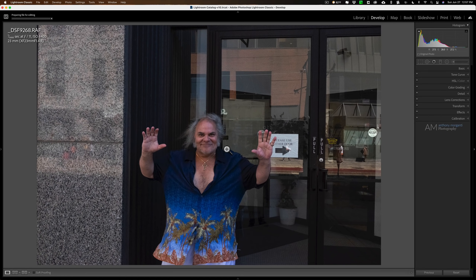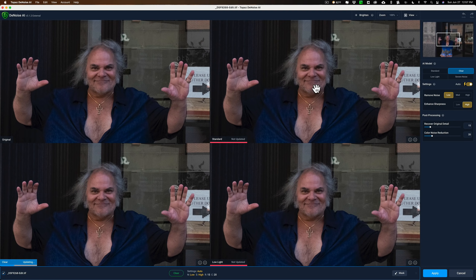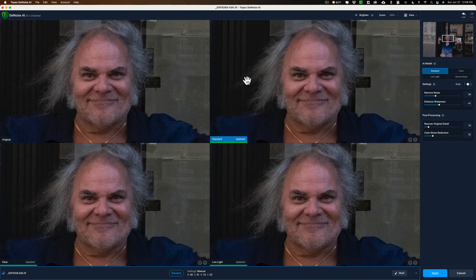I'm going to right-click on it, go down to Edit In, and go down to Topaz Denoise AI, set it as a TIFF file, and click Edit to send it over into Denoise AI. I have several videos on how to use Denoise AI, but I just want to show in this video how it really salvages an image. There are several different AI models — four as a matter of fact. For the view, I prefer to use what they call the comparison view, the four-panel view, zoomed in to about 200% over his face.